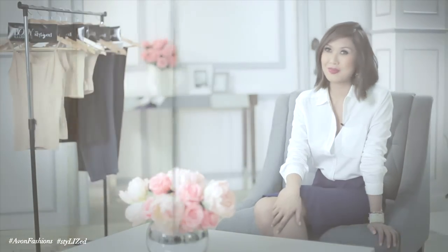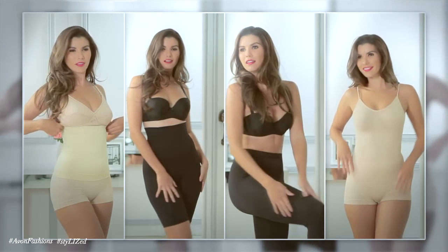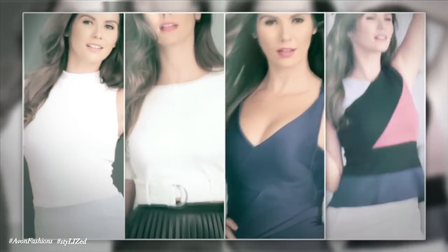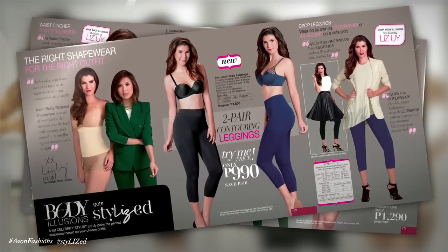These are the products that are a must-have for every woman. It's amazing what these shapewears can do — it can make every outfit look flattering and sexier, and help every woman feel confident about herself. In the battle of the bulge, shapewear is a girl's best weapon. And now you see why I prefer Avon Body Illusions. Check out the Avon Ambrochure or contact your Avon Lady for more shapewears and intimate apparel designs to choose from. I'm Liz Uy, and I'm a celebrity stylist.